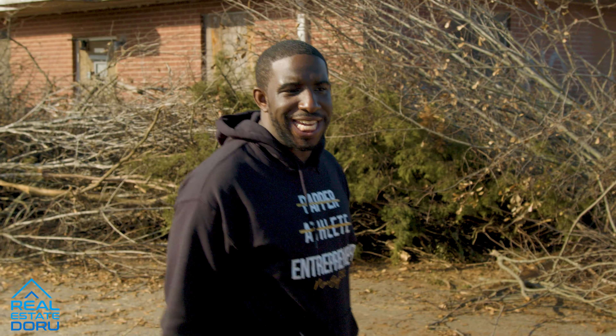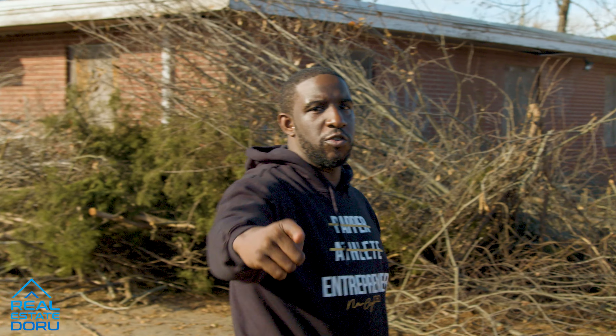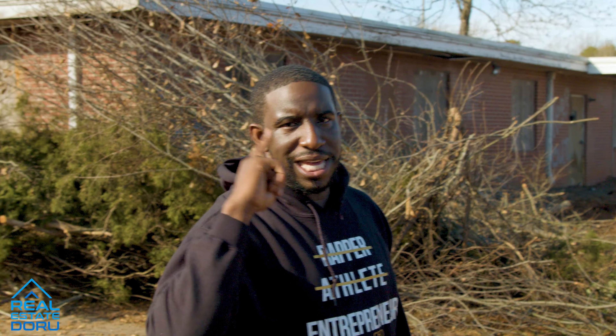Hey guys, what's going on? This is Nasar, aka the Real Estate Doru. I'm not a guru — I'm a doru because I actually do this business. Today I'm gonna give you an update on my commercial project.